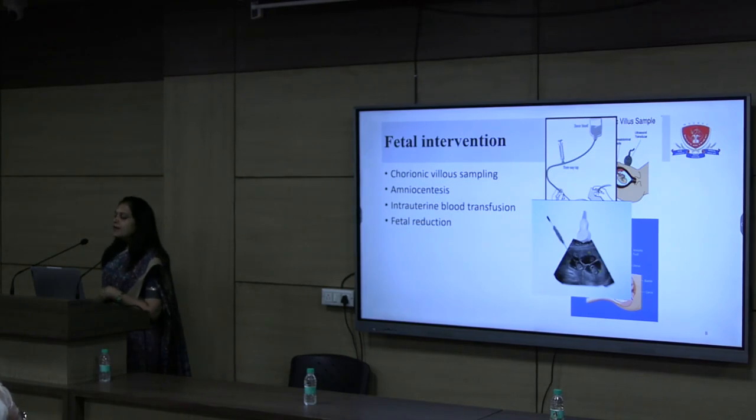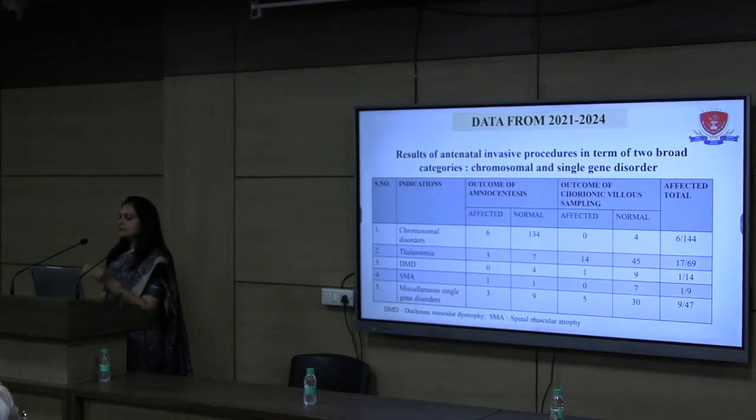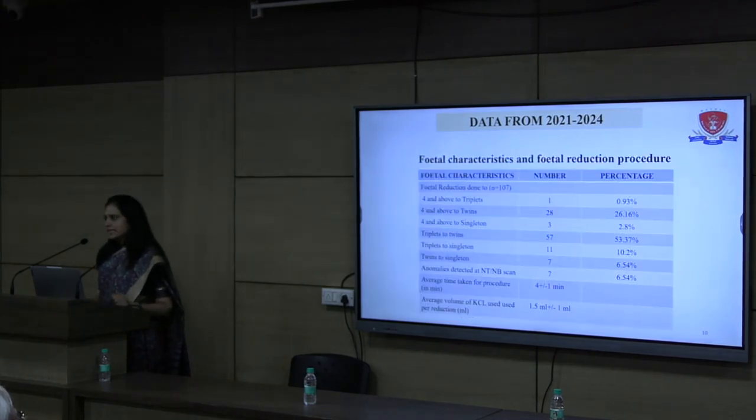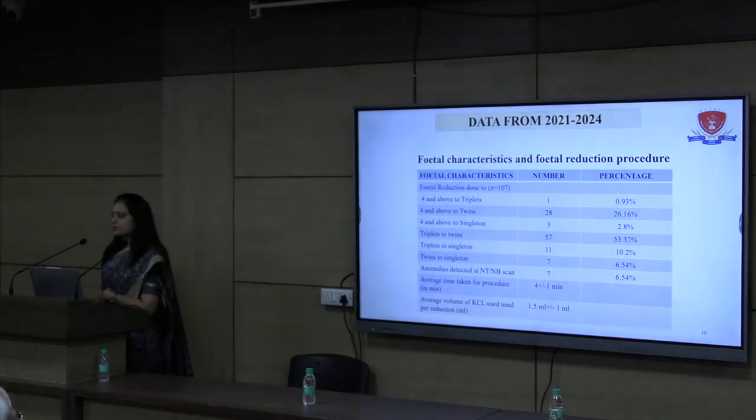Delivery can be carried out up to term. This is the data from 3-4 years of performing various procedures at our centre for thrombocytopenia disorders, thalassemia, Duchenne muscular dystrophy, SMA, and familial conditions. We take a sample from the fetus to determine whether the baby is normal or not. This is the data for fetal reductions. Sometimes in IVF pregnancies, multiple fetuses are present in the womb, and we reduce these to two or sometimes one.